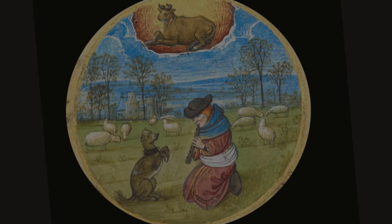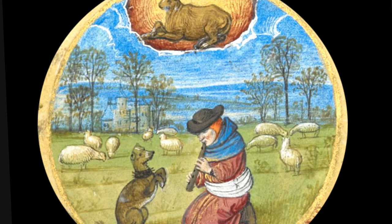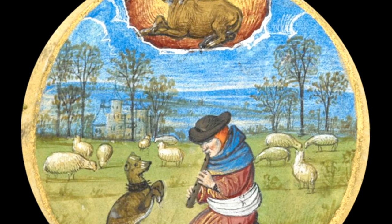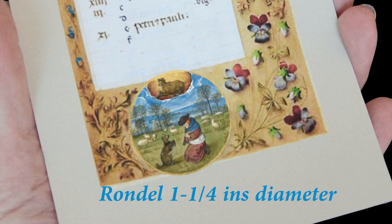Celebrating the month of April in 1480, a dog cheerfully sits up as a shepherd plays his flute, and almost as clear as a photograph we can see the herd of sheep, the trees, the manor house, and the far hills. All this so extraordinary when one realizes this rondelle measures just over one and a quarter inches in diameter, or 3.5 cm.